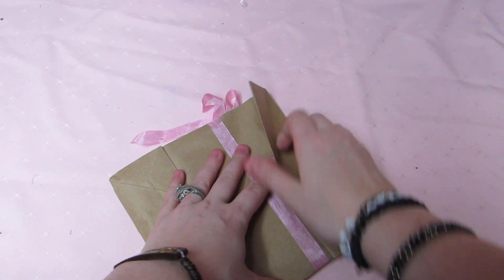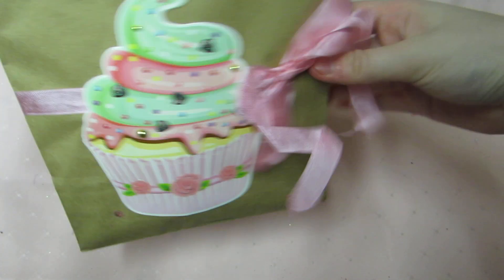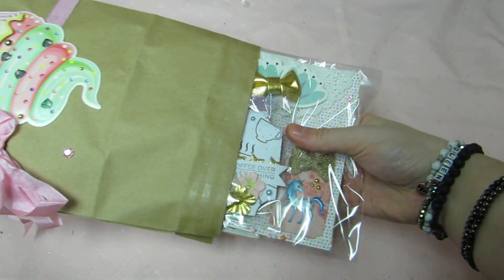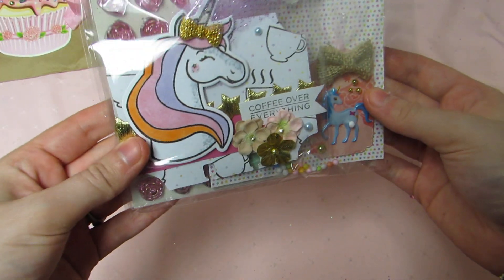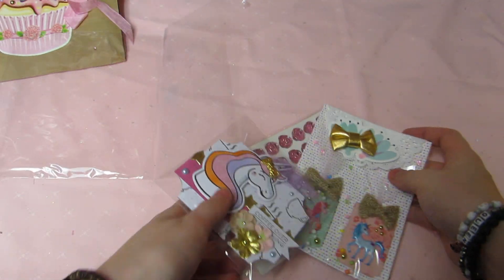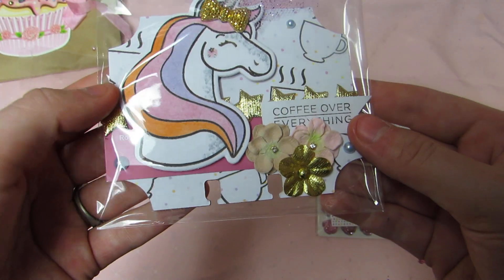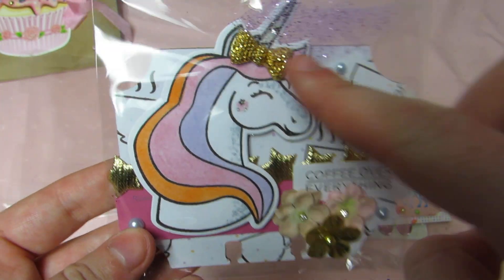She used a really thick, heavy-duty grocery bag. Love this cupcake and the seam binding — super cute packaging. Oh, how cute, it's a unicorn! Here is her memory dex card. Look at the cute unicorn; it looks like she colored it, but I'm not a hundred percent sure. I love this — the coffee paper is super cute.